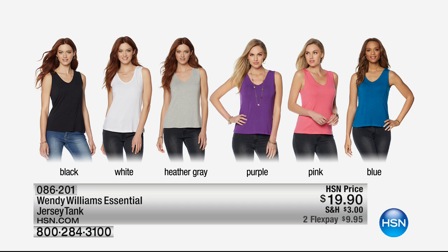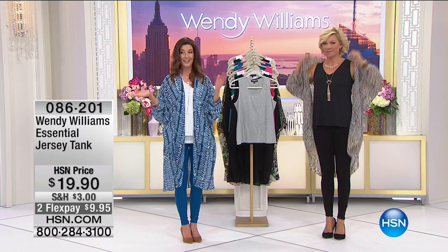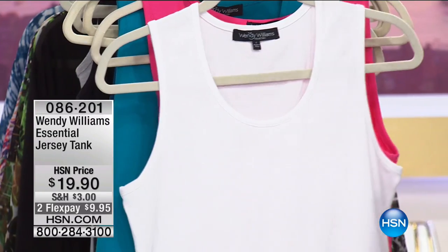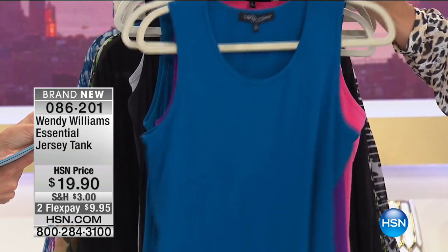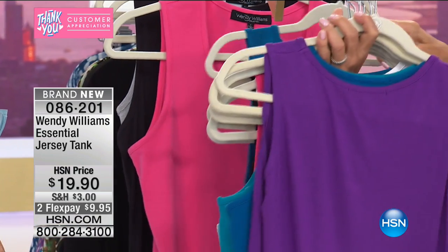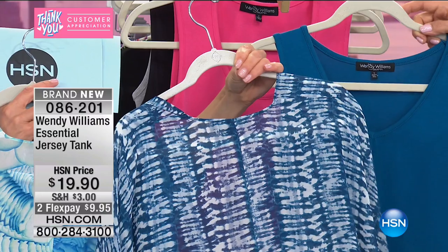They both feel amazing — it's just a matter of what neckline you prefer. Colors include gray, black, white, plus fun options like pink, teal, blue, and purple in the V-neck. Lots of purple fans tonight. That purple goes with the ecat print which has purple in it. The blues go with both the watercolor blue and the tie-dye blue. Pink is the best seller in the tanks. Item 86201 — extra small through 3X.